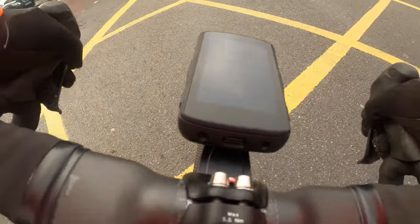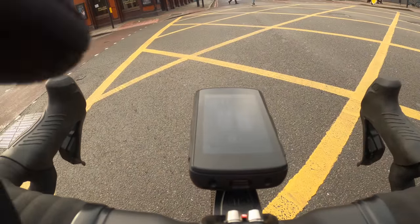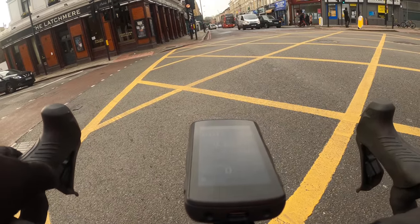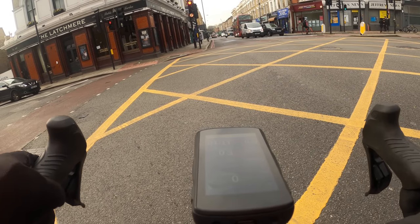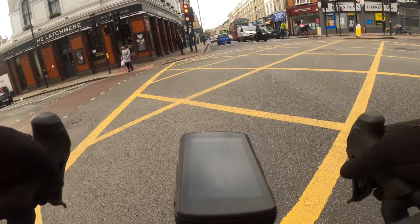So I'm on the 3T Explorer Race Max with its gold cassette, gold chain, and some other gold things like the Wolf Tooth gold — whatever they call it — bling. And yeah, it looks quite good. These are little touches that attract attention and make a bike yours.